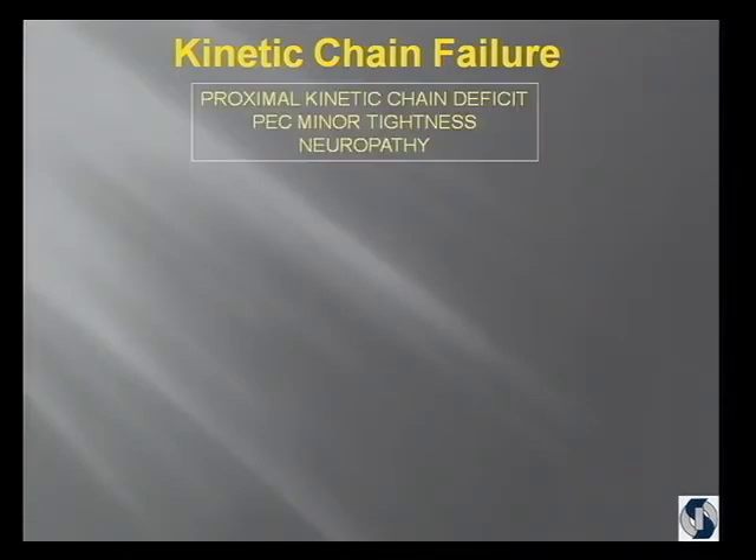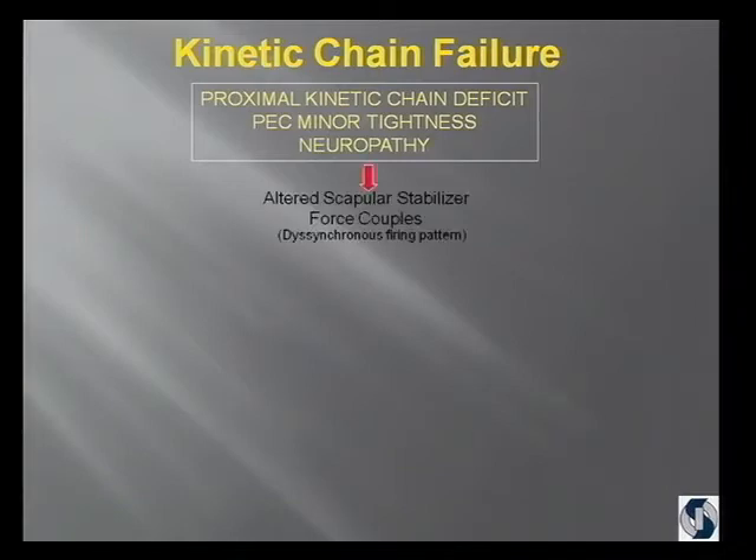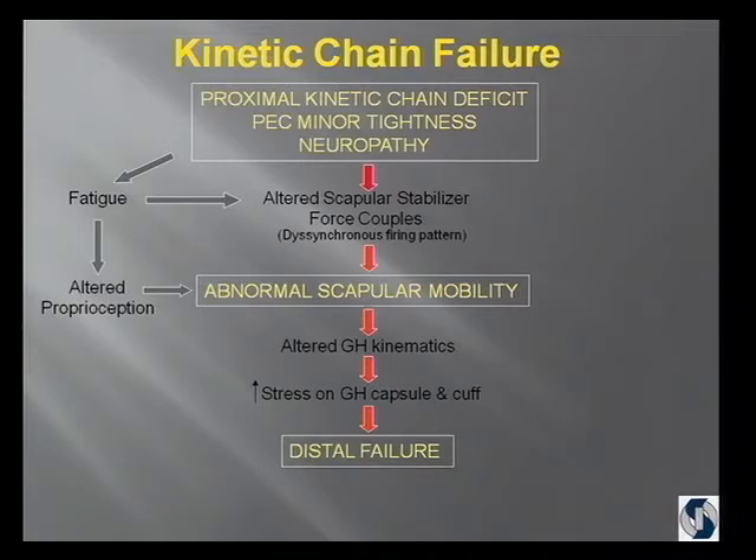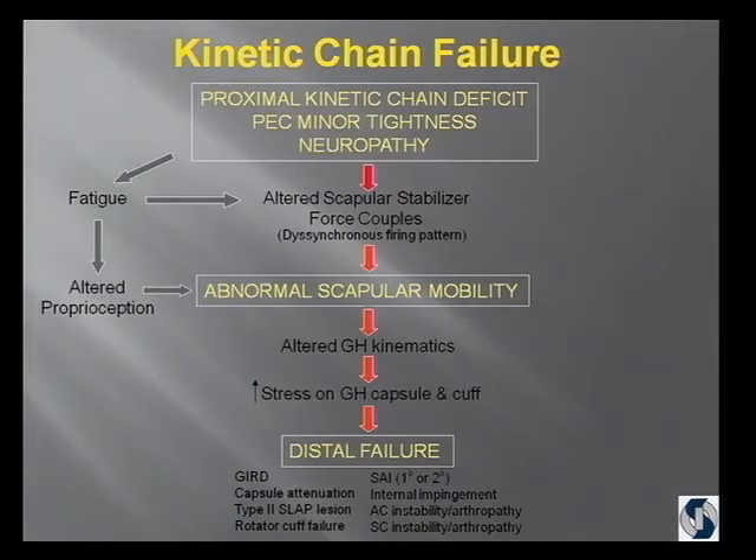Here's the way I look at the kinetic chain — it's a busy slide, but we'll go through it quickly. If you have a proximal kinetic chain deficit, pec minor tightness, or some kind of neuropathy, it alters the force couples that control the scapula. That also happens with muscle fatigue, which gives you altered proprioception. Ultimately, you will have abnormal scapular mobility, which alters glenohumeral kinematics, increases stress on the glenohumeral joint capsule — primarily anteriorly — and the cuff, and then you get distal failure. Any pathology you can think of in the shoulder can be related to scapular dyskinesis.